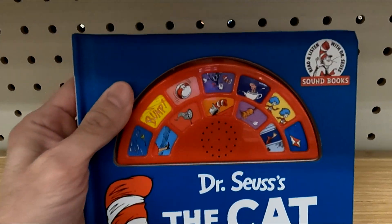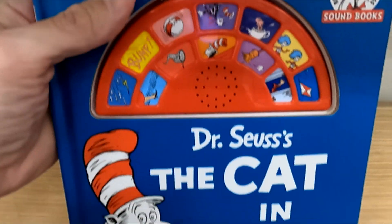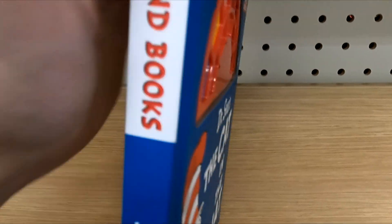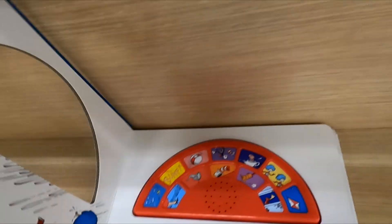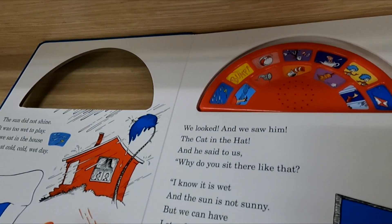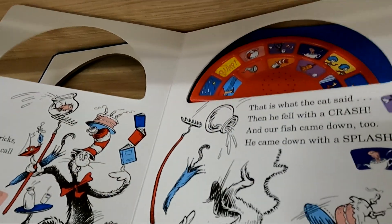Here's a look at the Dr. Seuss sound book, The Cat in the Hat. This interactive board book is for readers zero to three years. It's about the cat and his friends, Thing One and Thing Two, having a wild day, and with 12 fun sounds.